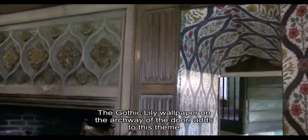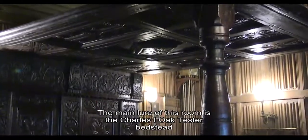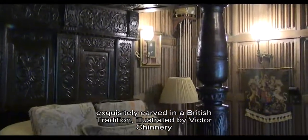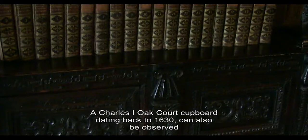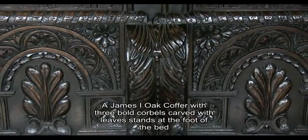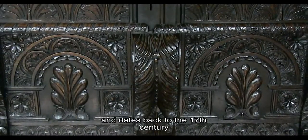The Gothic lily wallpaper on the archway of the door adds to this theme. The main lure of this room is the Charles I oak-tester bedstead, exquisitely carved in a British tradition illustrated by Victor Chinnery. A Charles I oak court cupboard dating back to 1630 can also be observed. A James I oak coffer with three bold gables carved with leaves stands at the foot of the bed and dates back to the 17th century.